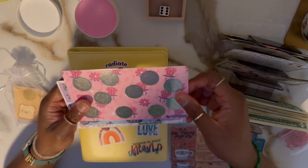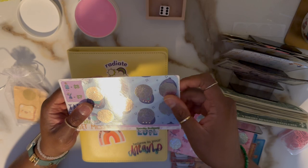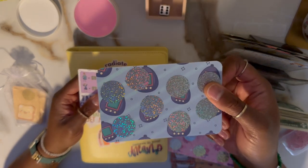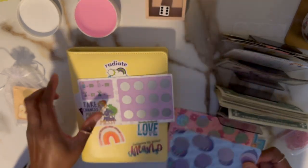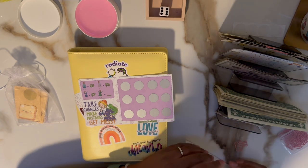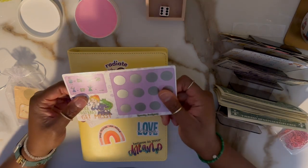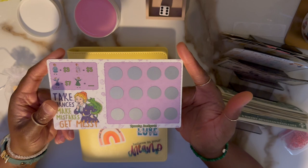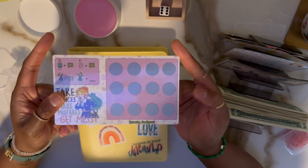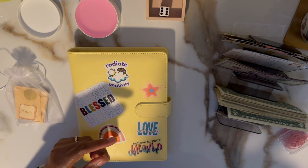Then I have ring pops, the Tamagotchi pets — I had one of these in middle school and if you were the 'it girl' you had a ton of them hooked to your backpack. I only had one but I still took care of my little baby. And lastly there's Miss Frizzle from the Magic School Bus. All these came in the mail today, so that was a delightful surprise.